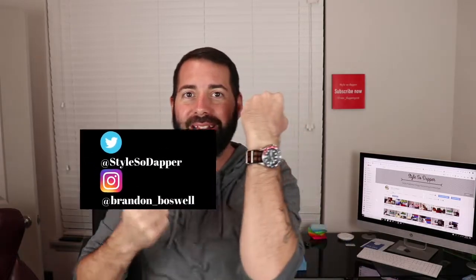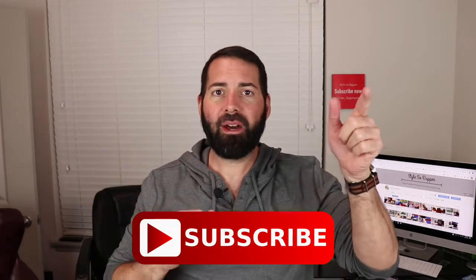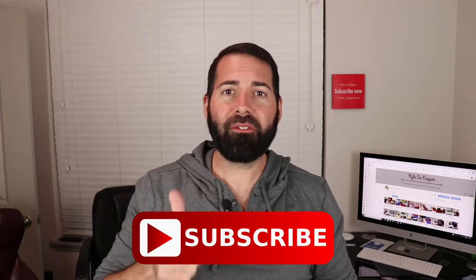What's up guys, my name is Brandon from Style So Dapper and today I'm going to be talking about the Seiko SKX009 and pretty much all the SKX's in general. If you're new here, I talk about men's fashion, style, grooming, and sometimes I do unboxings of men's subscription boxes. If you're interested in that, I highly encourage you to subscribe and hit that bell icon because I'm dropping new videos every week.